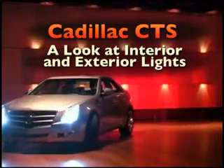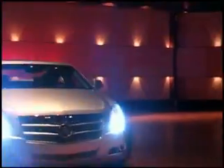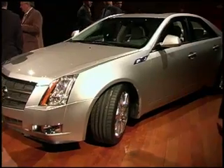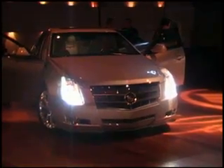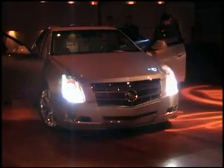Consumers of luxury automobiles work very hard to achieve certain levels of success in their career, and they reward themselves with luxury goods like luxury automobiles. They buy Cadillacs and other luxury cars to be seen in — they want to be recognized for that level of success. Cadillac feels they ought to be recognized at night as well as during the daytime.